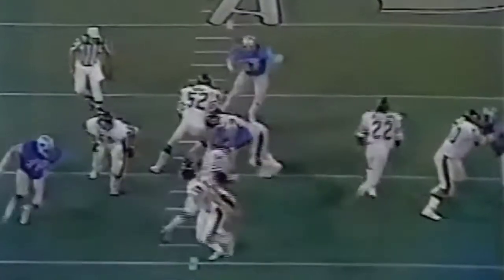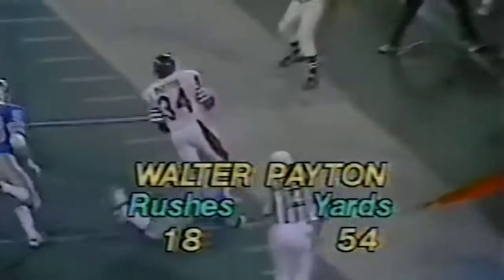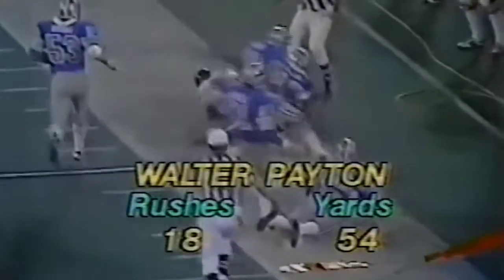32 hundred-yard rushing days. They say he isn't that fast — that's what they say. Nobody ever catches him. And I'll tell you, the Lions have played him as tough as any football team I've seen. He's fast enough.